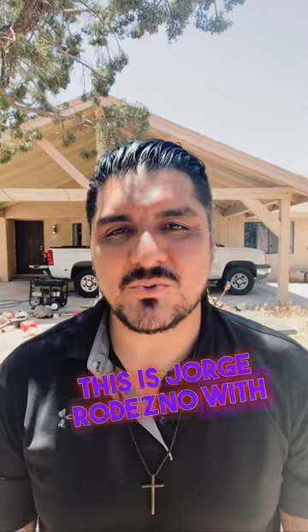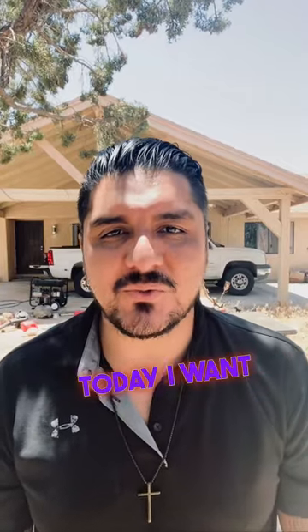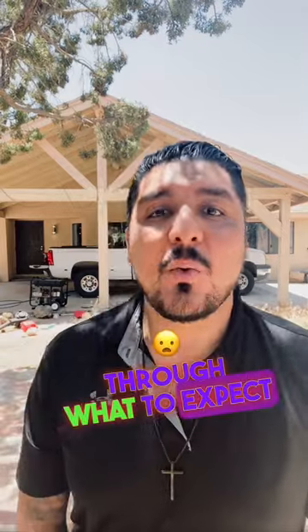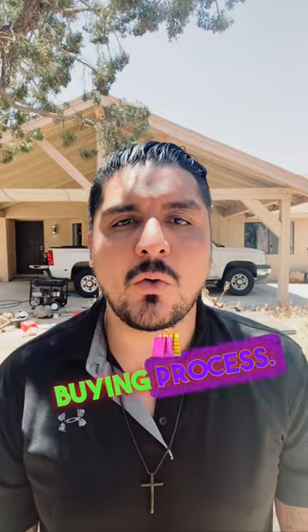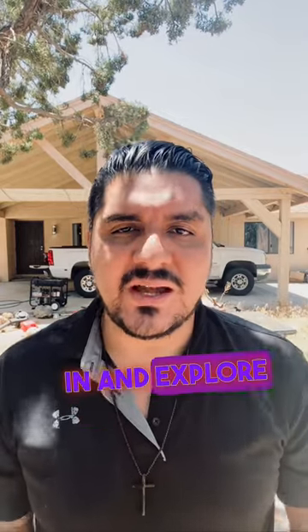Welcome back everyone. This is George Rodesno with Century 21 Desert Rock. Today I want to take you through what to expect during a home inspection and the steps that follow. A home inspection is a crucial part of the home buying process, so let's dive in and explore the journey together.